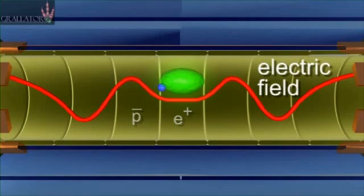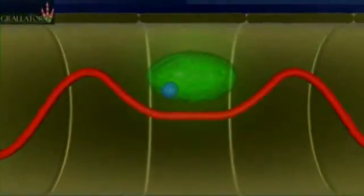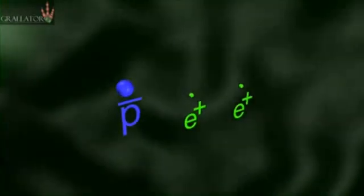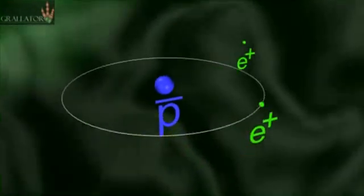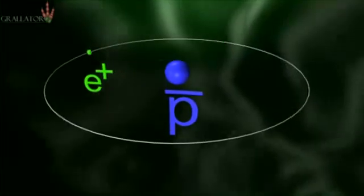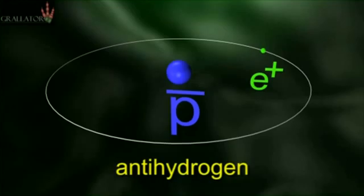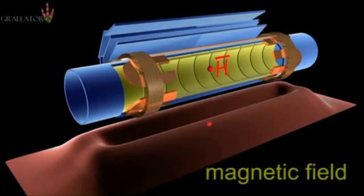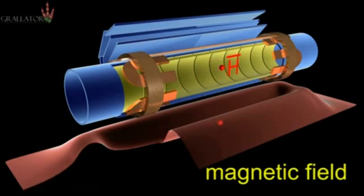We now bring the positrons and antiprotons into contact. A positron is bound to an antiproton through a collision with a second positron — this forms anti-hydrogen. Here you see the magnetic minimum, shown as a bathtub. The anti-hydrogen is trapped like a marble rolling around in the bathtub.